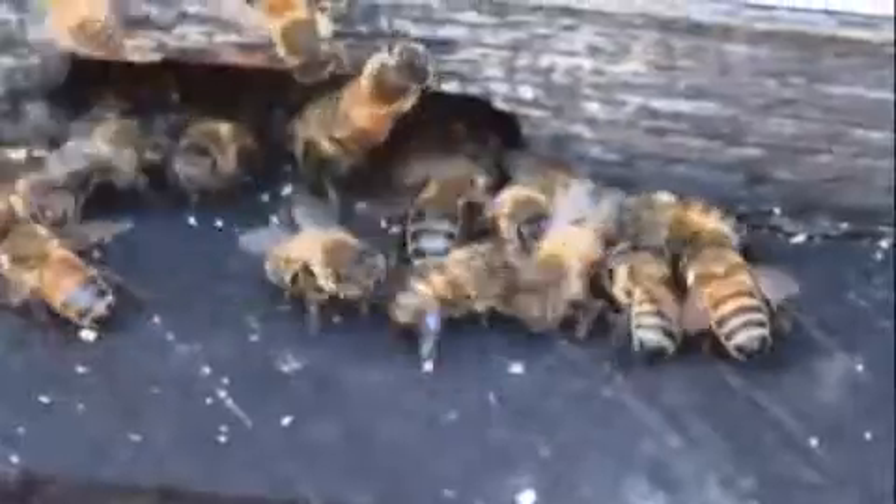It looks like we've got some Wild Kingdom drama going on here. They're balling up on some different colored bees and dragging them over to the edge and throwing them off. They're robbers — they don't want them eating there. Look, they're biting the heck out of that guy.